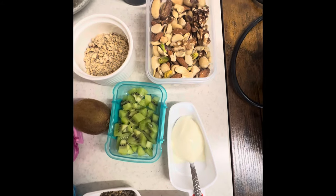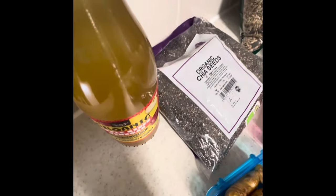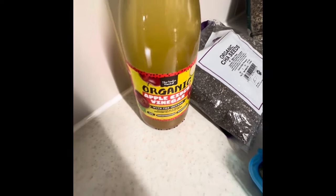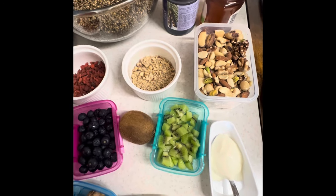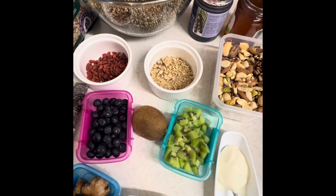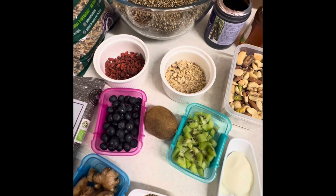Then we have a teaspoon of organic apple cider vinegar with the mother. We are going to add one teaspoon of organic apple cider vinegar to our breakfast. Organic apple cider vinegar kills bacteria, lowers blood sugar, promotes weight loss, and lowers cholesterol.